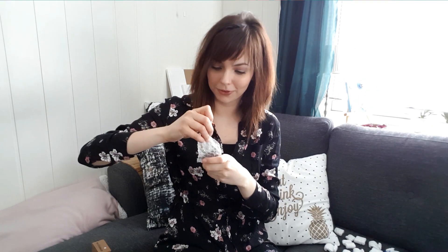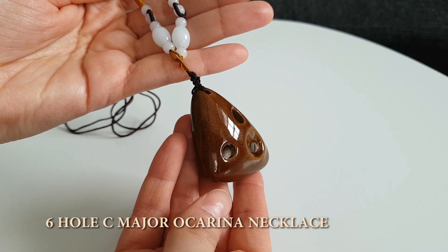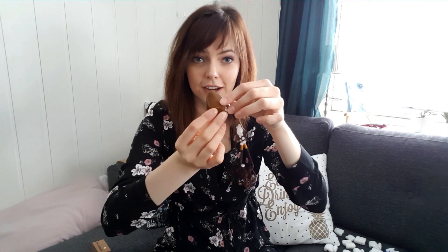This is a brown necklace ocarina. Oh my god, it's cute! This one is definitely wearable as a necklace. All of them are, but this one is really lightweight. It's a lot more eerie than I thought it was going to be — I gotta get used to it. I'm used to playing like this, and now the mouthpiece is on the side. It's something to get used to, but I'm excited.